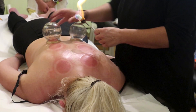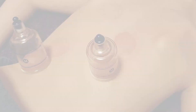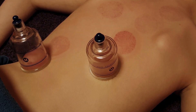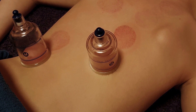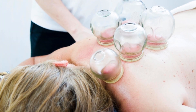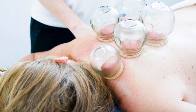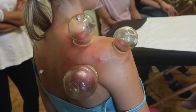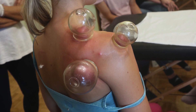To put it in perspective, imagine a tight knot in your back as a cranky toddler throwing a tantrum. No amount of pushing, prodding, or reasoning seems to work. Now, introduce the suction of a cup. It gently lifts and decompresses the area, almost like picking the toddler up and giving them a little bounce. The tension eases, the tantrum subsides, and peace is restored.